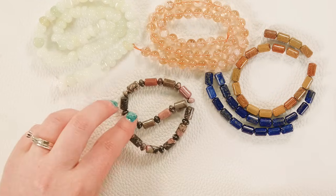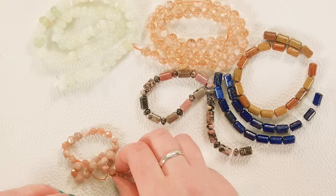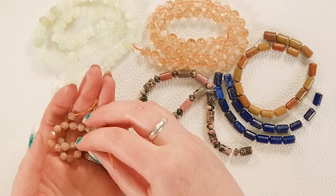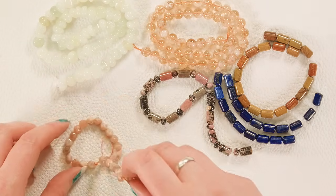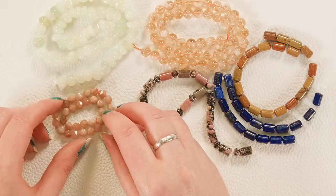We also have more of the peach sunstone/moonstone in an English cut, which will go really cute with those big old faceted nuggets we were looking at earlier. These are a much more petite size that you could use to space them out.